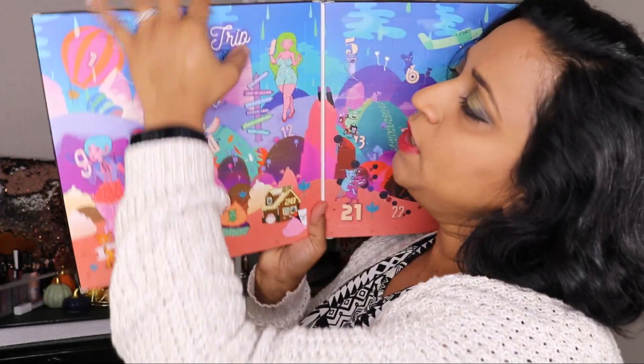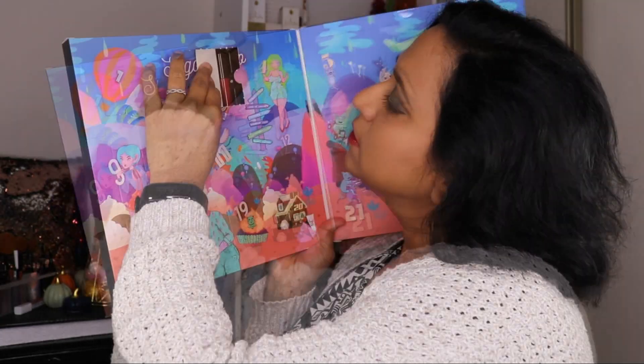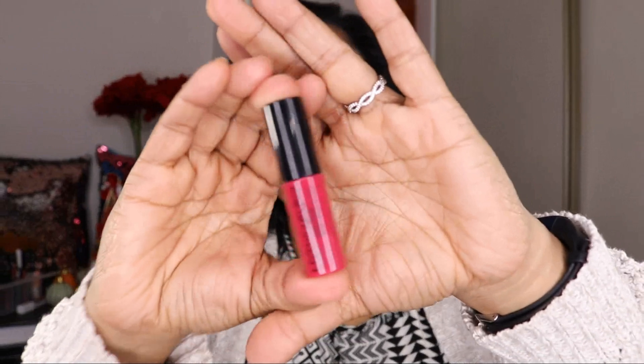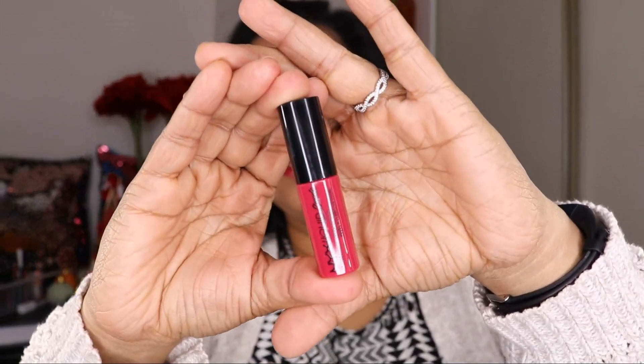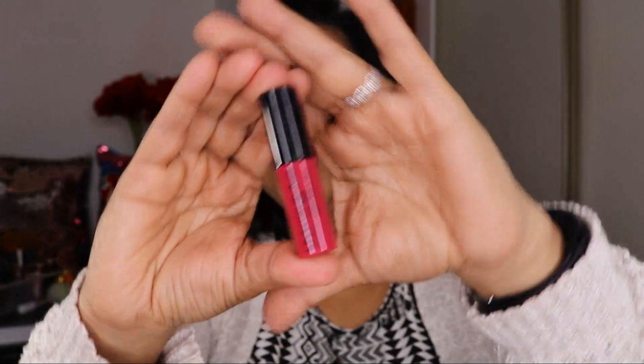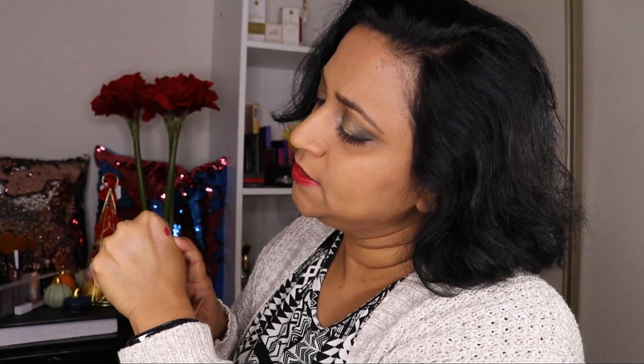Door number three looks like another lipstick from the size of it. Oh, that's a very pretty color. We have a NYX Liquid Suede lipstick in the shade Starstruck. It's much more watery than I had expected. It's a very pretty, very beautiful pink color — slightly dusty but still more intense. Very pretty color.